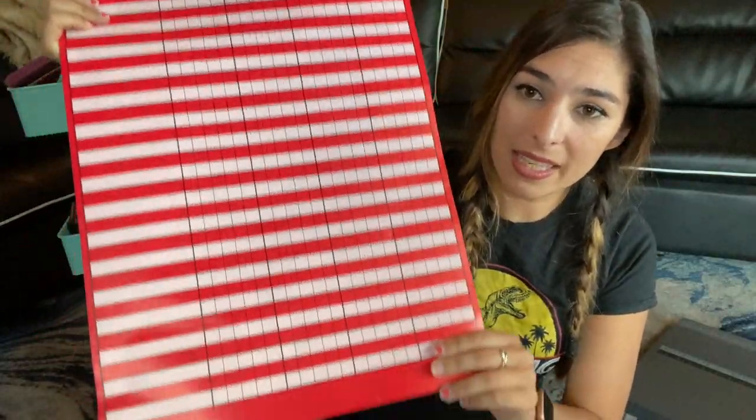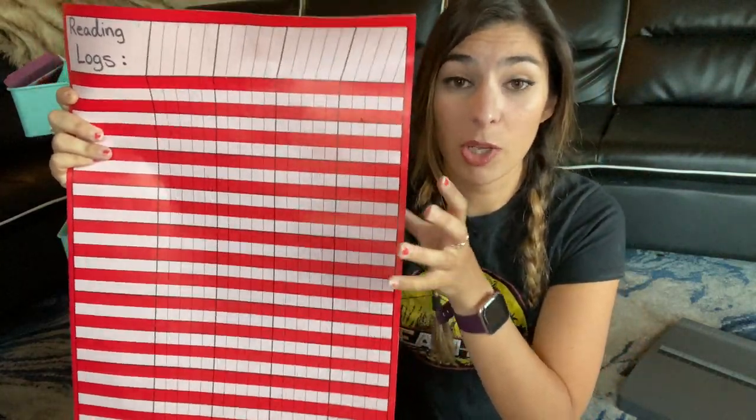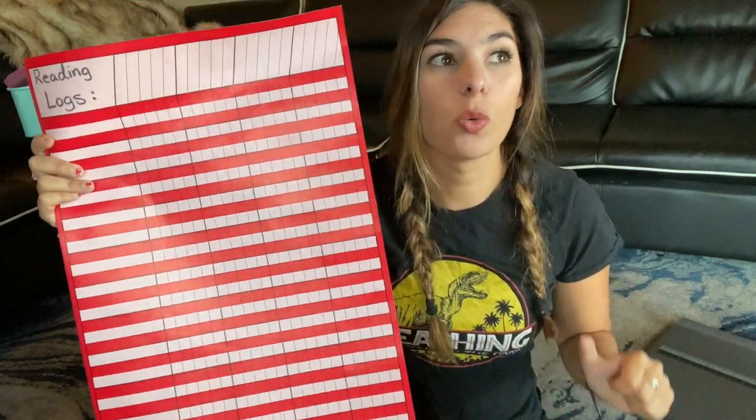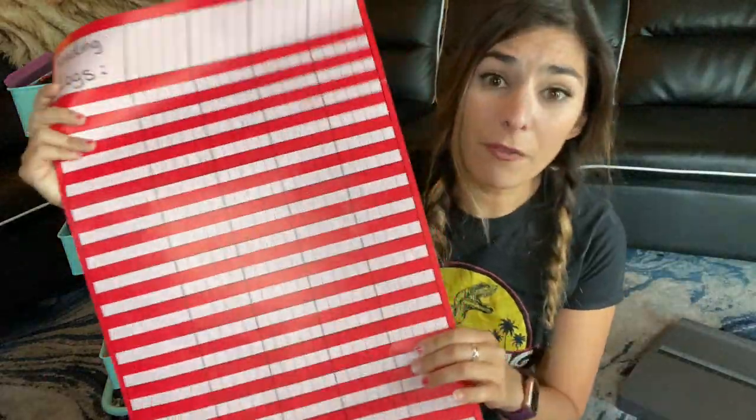Get some little charts — you can find them at GW or Target. In California at least, you need a spot in your room where kids can see how they're doing on high-frequency words, fluency, addition, subtraction, multiplication, and reading logs. So you'll need these charts to track all of that. I have a fun high-frequency word wall so they can see how they're moving up, and for simple things like reading logs and times tables I use those little charts.